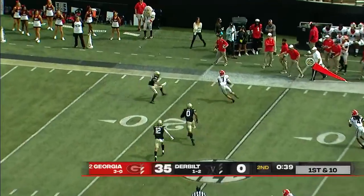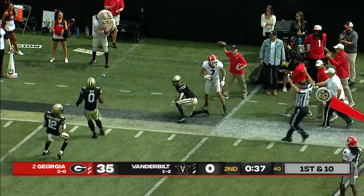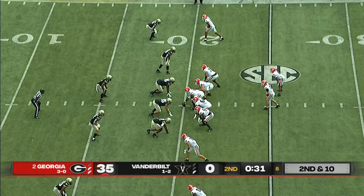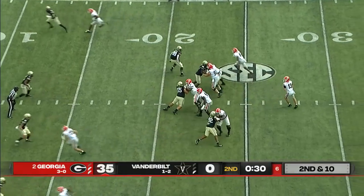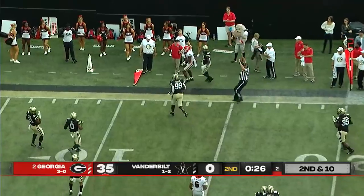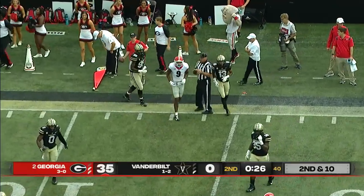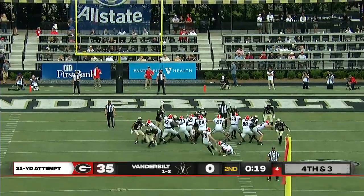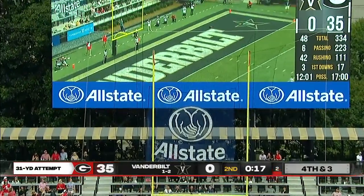Bennett to the sideline to Burton, and Burton gets to the 21, maybe down to the 20-yard line. Now it goes to the other side and it's an easy completion to Justin Robinson, also from McDonough, Georgia. That's more like it.